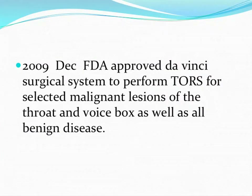Work started concurrently in Europe also, while America kept progressing, though slowly with isolated reports coming in. Then in December 2009, the FDA approved the Da Vinci surgical system for certain selected malignant lesions of the throat and voice box, as well as all benign diseases — so if you stick to these indications, it is FDA approved.